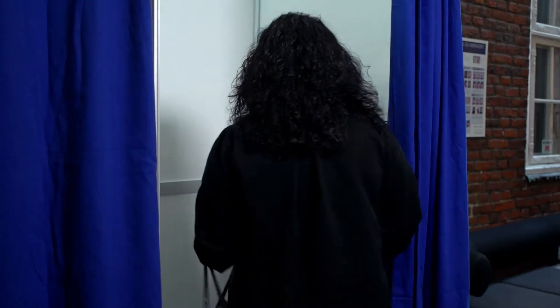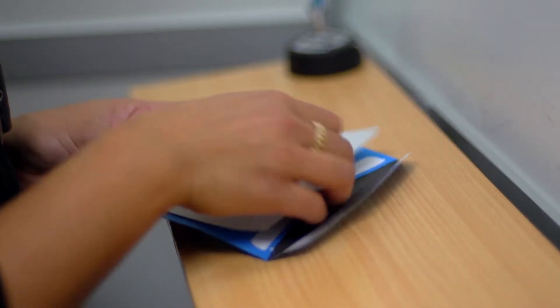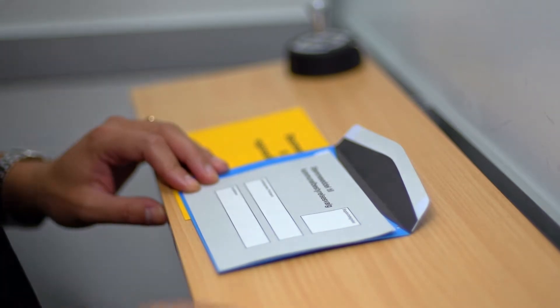At the polling place you will be able to use a poll booth. If you have special needs, however, you can ask for help to fill in your ballot. The ballots have three sections: one section with party name, one with party abbreviation, and one with candidate name.